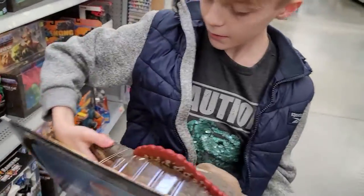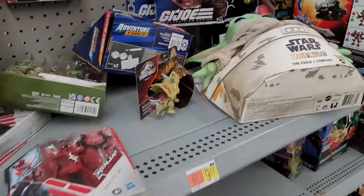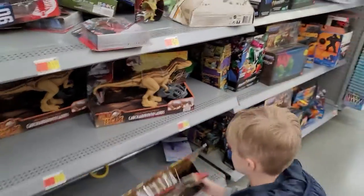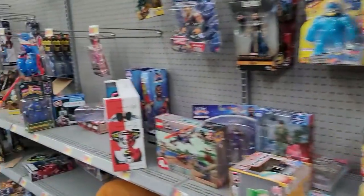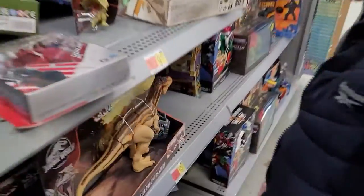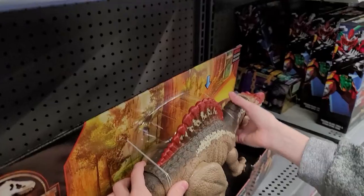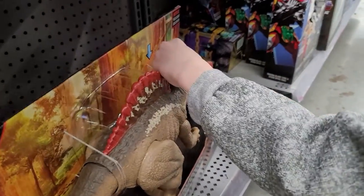What else do we have here? Look at that — wow. Beast Wars. So many cool toys, huh? Look at that. That is so cool. We'll take this back to the camp and we'll take a look at it. We'll check it out there, okay?